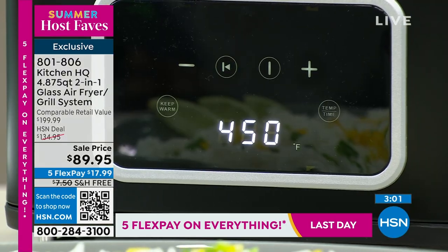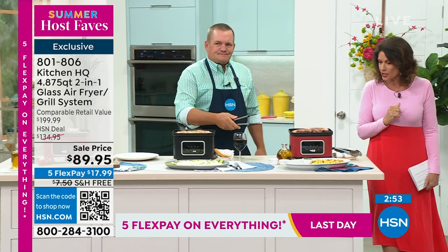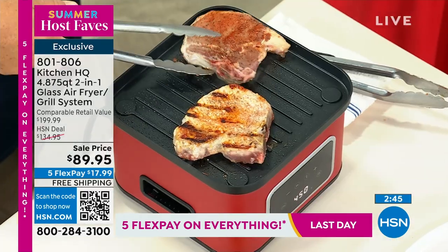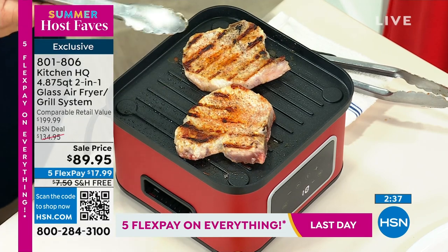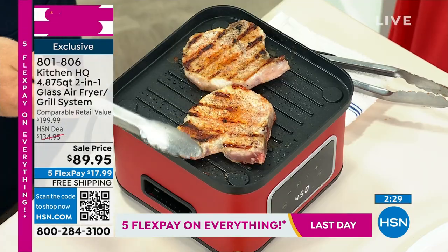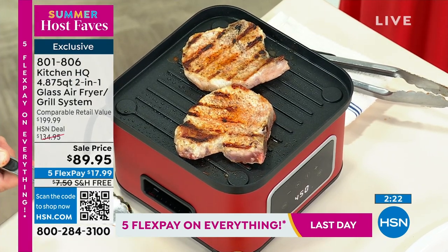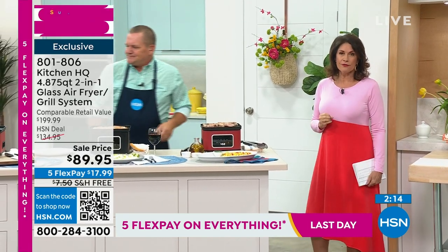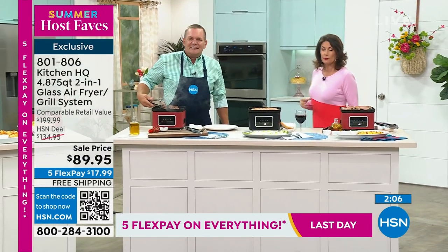This is a special one-day-only price with free shipping. Five flex payments. We've got some pork chops going - beautiful grill marks without the mess of charcoal or propane gas. You know sometimes you just don't want to grill outdoors - maybe it's a rainy day, maybe there's lightning, we're down here in Florida. The bugs - now you don't have to worry about it. You can do your grilling indoors and have that beautiful air fryer that will help you eat healthier throughout the year. If you have not tried air frying, this is the day that you change your life.